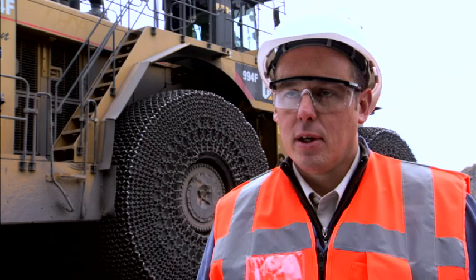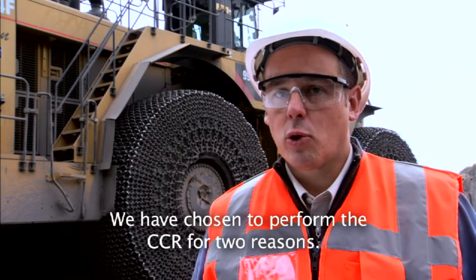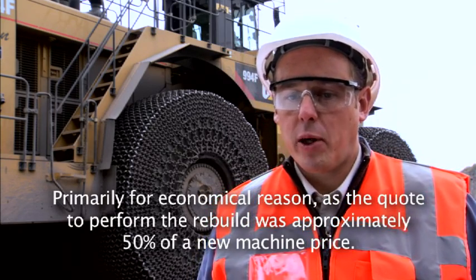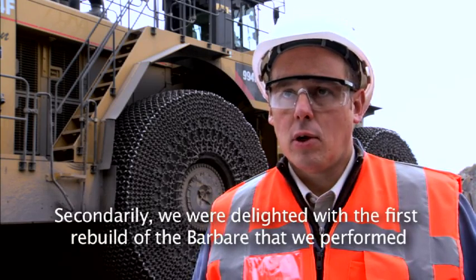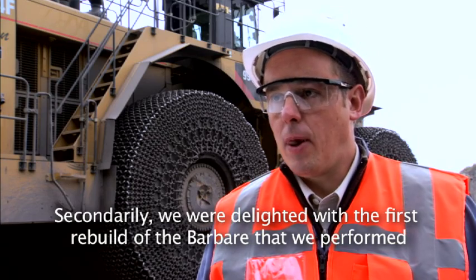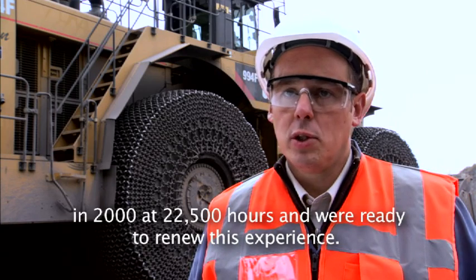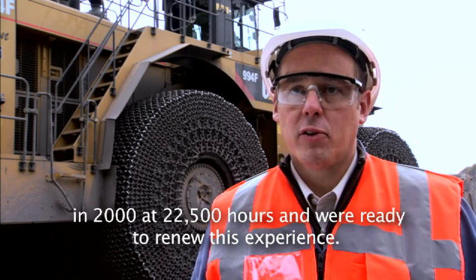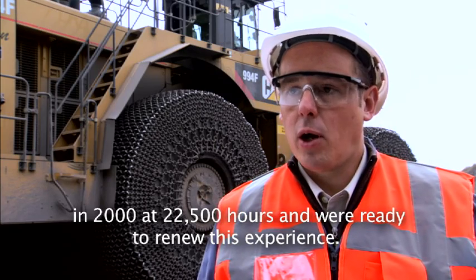You've heard about it. These guys swear by it. So the question is why? Why choose Caterpillar Certified Rebuild? We chose this solution for two main reasons. First, for economic reasons — the fee submitted by Bergera Monoyer for the complete revision of the machine was about half the price of a new machine. And we were strong from our 2000 experience, where we had already done a revision when the machine had 22,500 hours. As we were very satisfied with the result, we were ready to renew the experience.